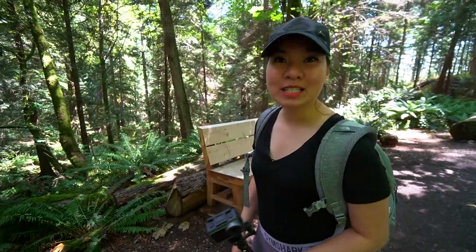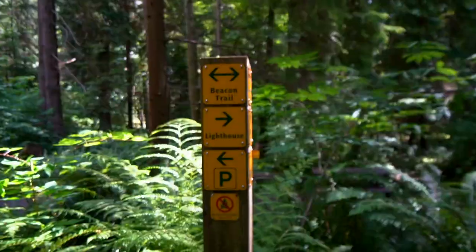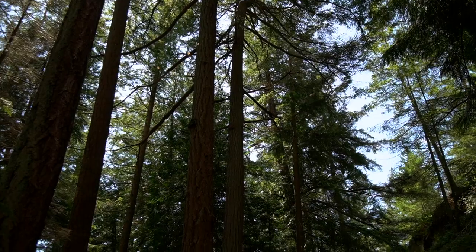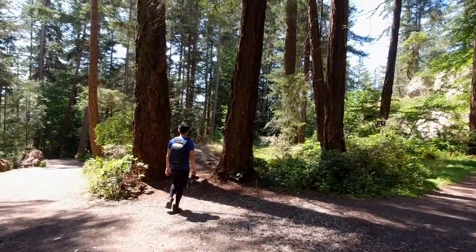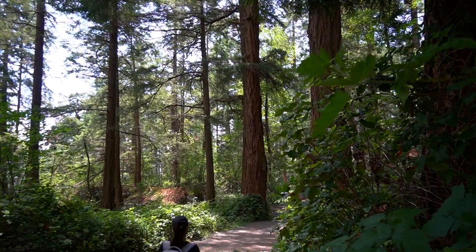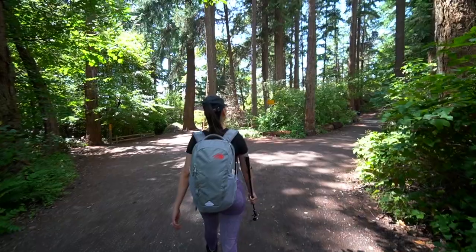I noticed that this park is pretty well groomed — there are outhouses, picnic tables — I don't think you'll get lost here. Also, we should mention that the shortest trail to the lighthouse from the parking lot is about 10 minutes. I don't think it would be a challenge going there, but going back is pretty steep. You're going downhill when you go there. Look how gigantic these trees are!